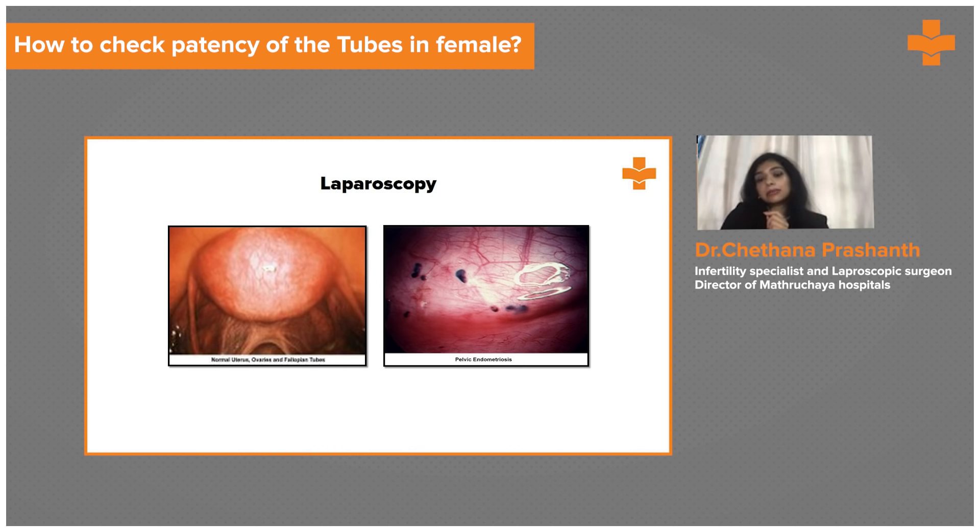We can also identify a bulky uterus, or adhesions occurring due to PID, tuberculosis, or endometriosis, as well as adhesions from previous surgeries. We get a clear panoramic view as we directly visualize all the pelvic organs and structures on the screen in detail. This is why laparoscopy is always considered the gold standard.